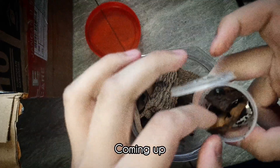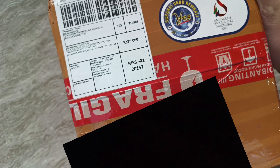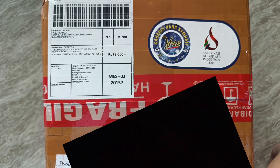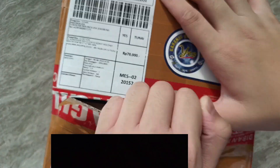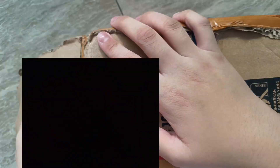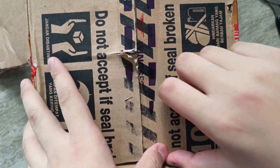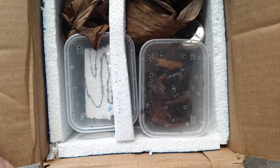Well hello, I just received this package and it contains something I'm really excited about. Without waiting even more, let's just start and open it. Okay, let's take a look and open this up — and here they are!